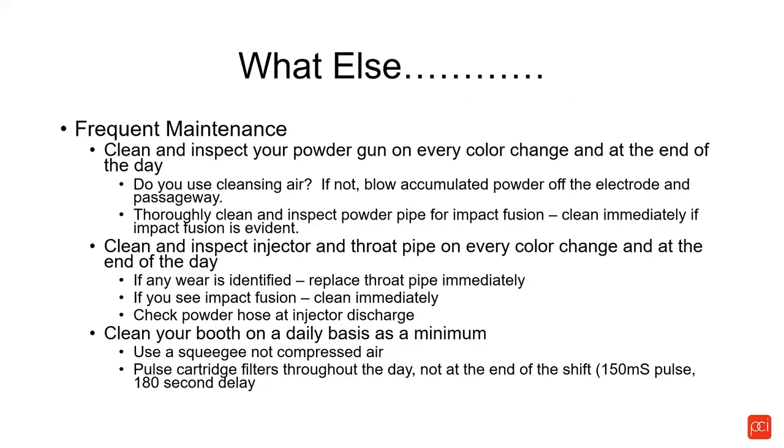What else is important maintenance? Clean and inspect your powder gun on every color change. Don't just hit the purge button and change colors — we recommend tearing the gun down, doing a quick cleanup of the gun, and while you're at it, inspecting the powder gun. Do you use cleansing air? Most gun manufacturers have a cleansing air feature — it's a third air that blows clean dry air through the tunnel or channel that your electrode goes through. It prevents a buildup between your electrode wire and the housing, which would degrade quality of electrons at the surface.